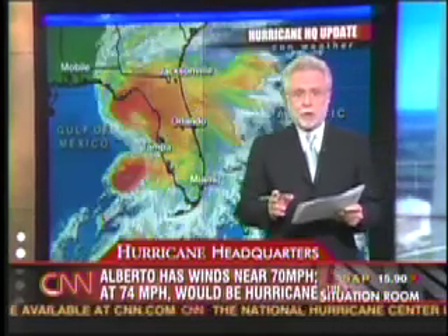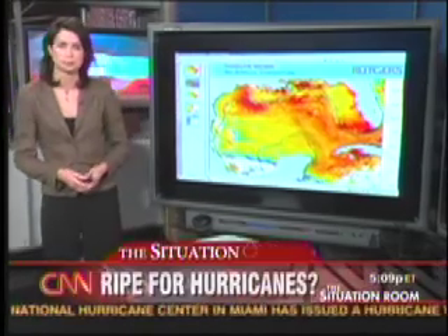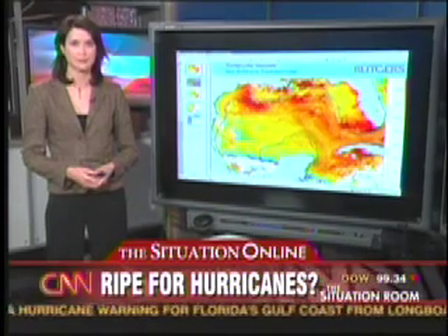So let's get some more now. Our internet reporter, Abby Tatton, is joining us with some online resources that can help you monitor conditions closer to where you are, where you might be interested in seeing what's going on. Abby?